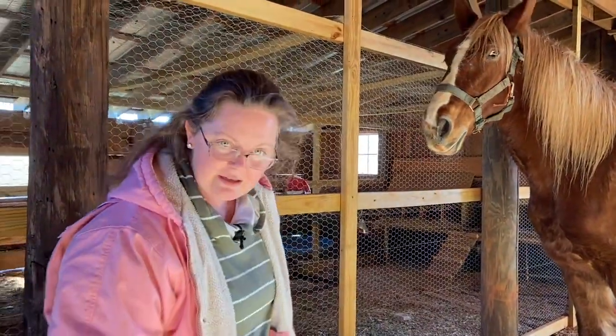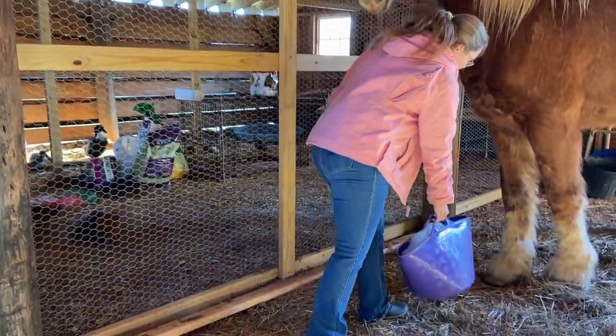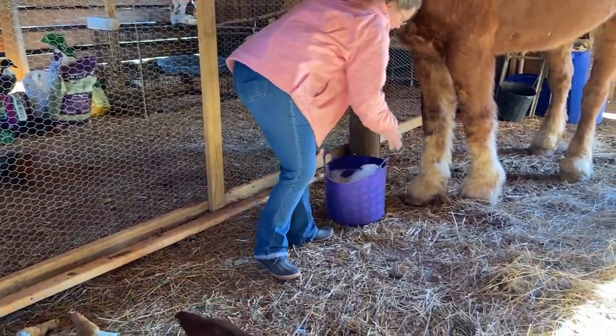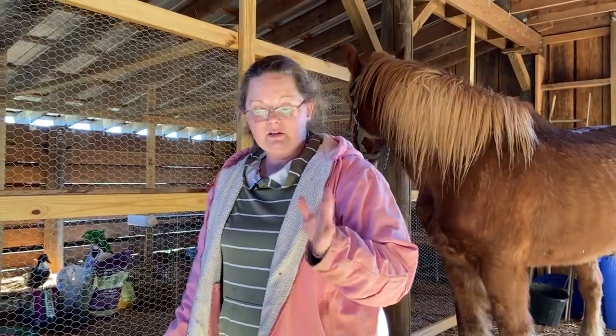I have my little plastic tub full of Dawn soap — it looks a lot bubblier than it really is, just because that's what Dawn does. I'm going to give her a little rub down so that hopefully she'll stand still.